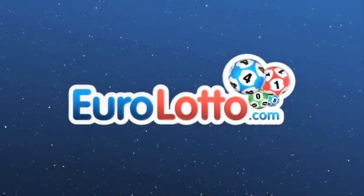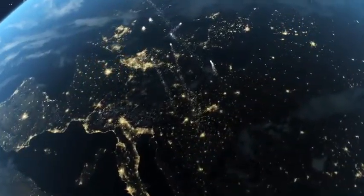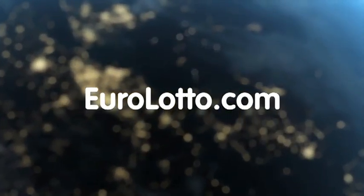At Euro Lotto you have 15 different ways of winning. The jackpot is the highest prize and is never less than 25 million euro. Go to EuroLotto.com every day at 8 o'clock CET to see if you have won.